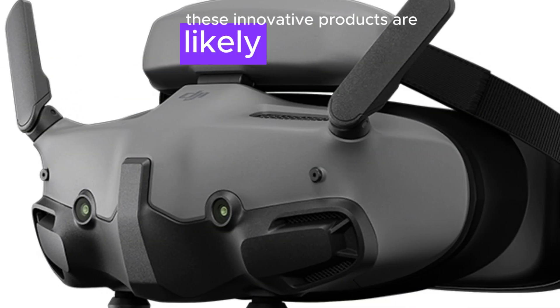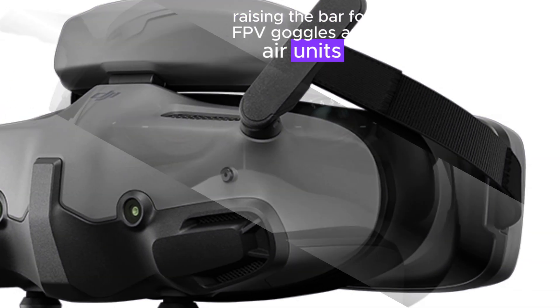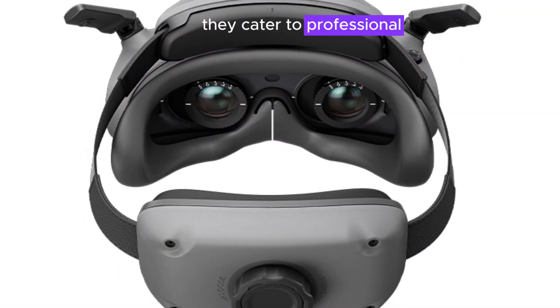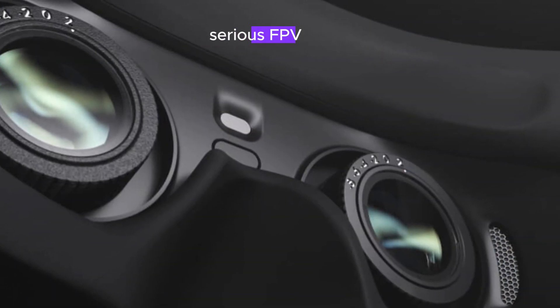These innovative products are likely to disrupt the market, raising the bar for FPV goggles and air units, fueling industry advancement, and redefining the FPV experience. They cater to professional drone pilots, aerial photography and videography enthusiasts, serious FPV enthusiasts, and commercial operators.